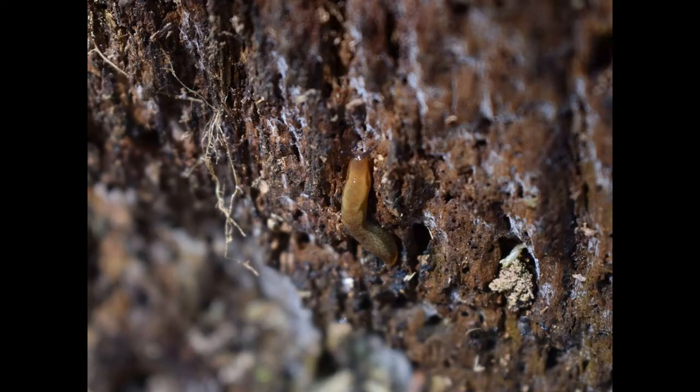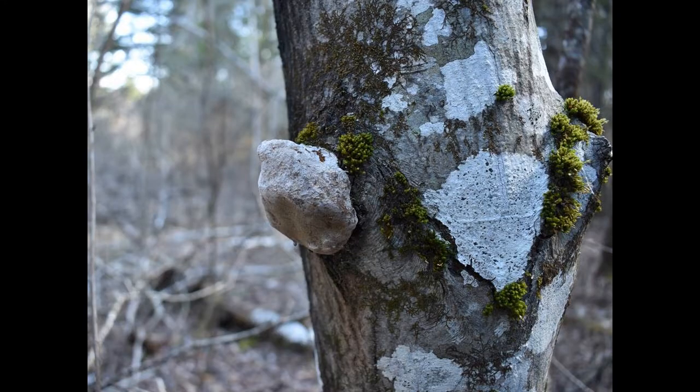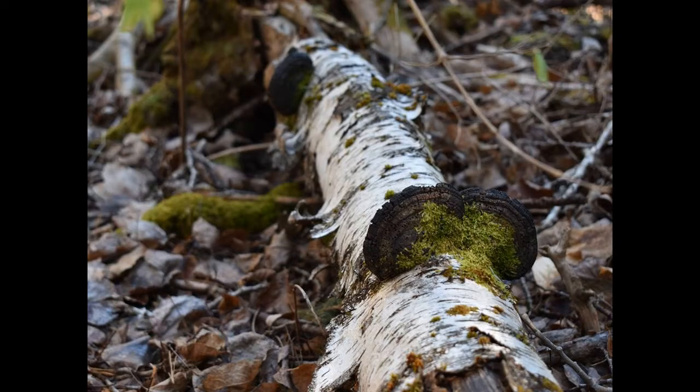Here's a slug looking for some plant debris to break down into soil. If you ever see a mushroom growing on a tree, it probably means that some part of that tree is dead and is likely to fall down someday soon.